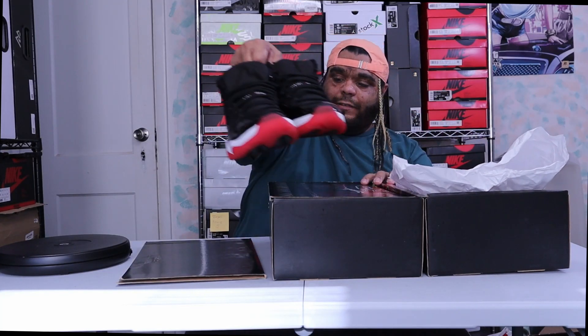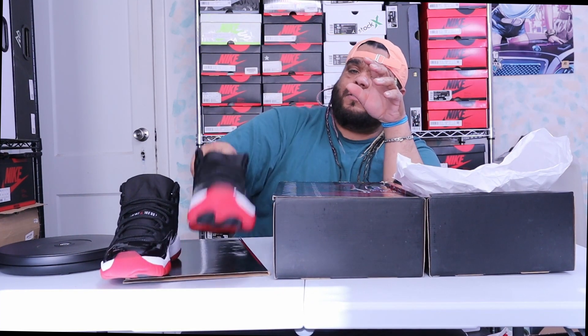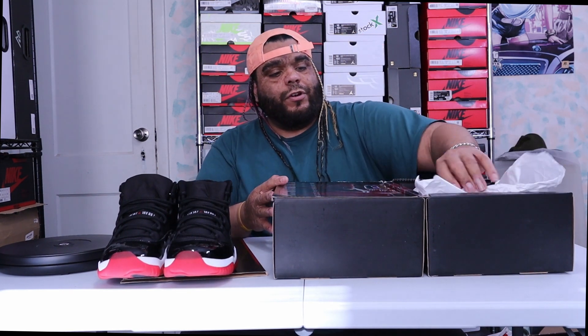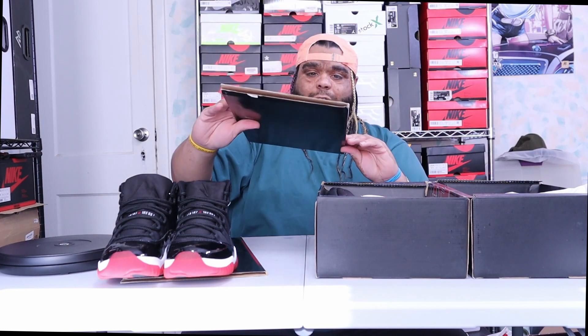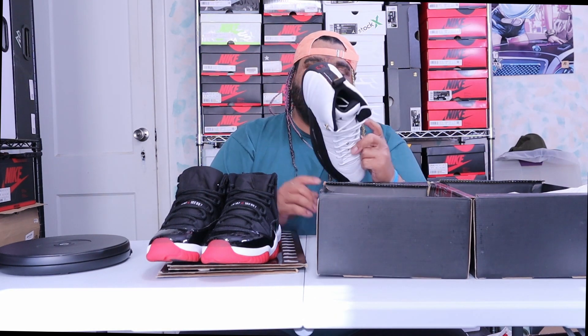The Jordan 11s were tried on — they're still deadstock though. Whoever had them just tried them on and didn't buy them I guess. Then the Jordan 12s are deadstock. You slide out the inner tray like that, open the box...